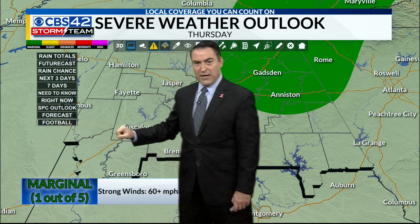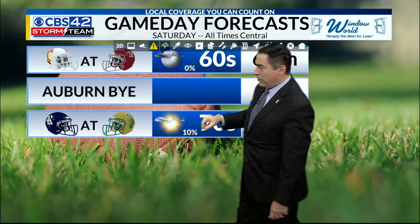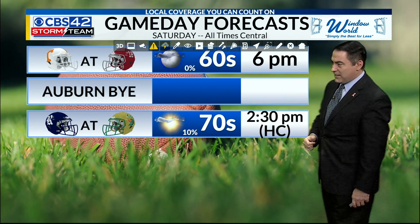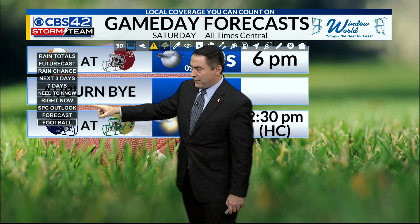What about football as we head into the weekend? For the Alabama game, we're talking about temperatures in the 60s for the 6 o'clock kickoff. Temperatures in the 70s for the UAB homecoming game here in town at 2:30 — not looking too shabby out there at all.